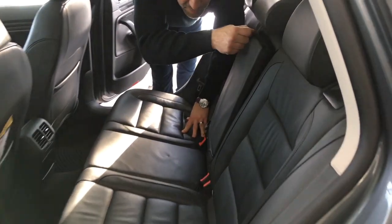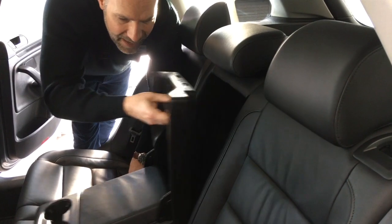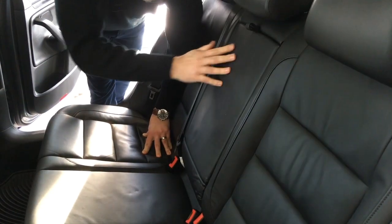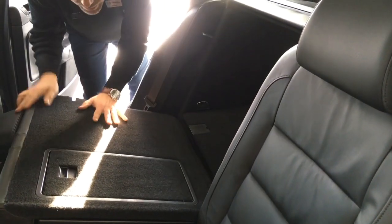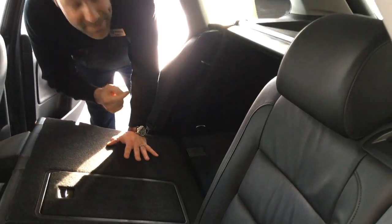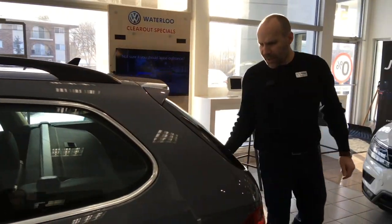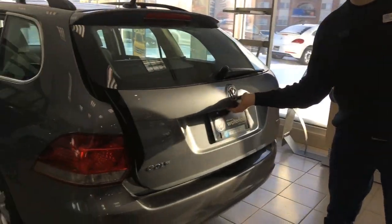You've got not only an armrest with cup holders, but also a pass-through. If you need extra space, you have a 60/40 split seat, so the seats fold right down offering you a lot more room — which we'll see in a moment when we open up the trunk.